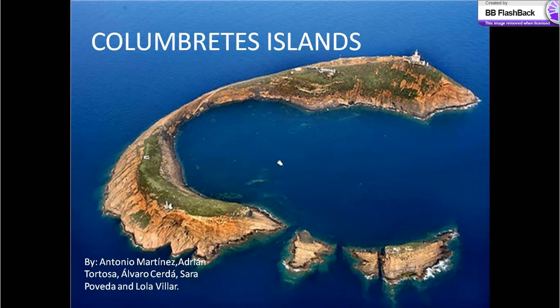Hi, we are Antonio, Adrián and Álvaro, and we are going to talk about the ecosystem of Columbretes islands.